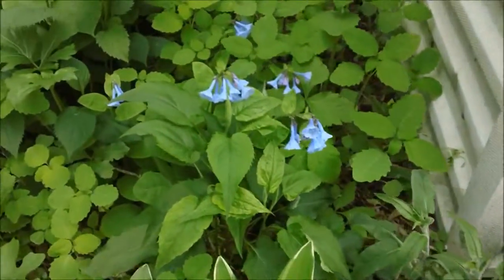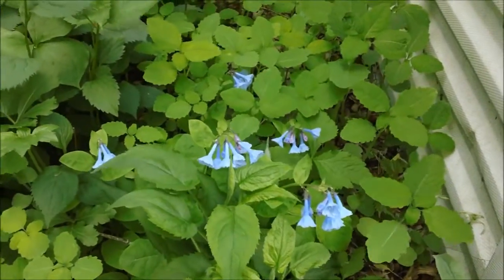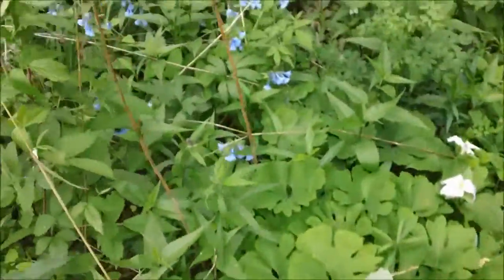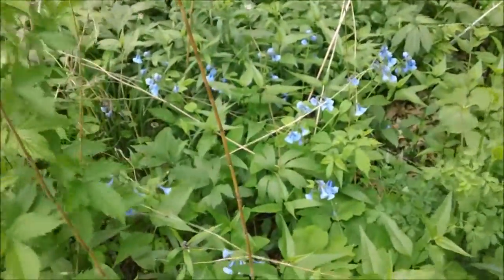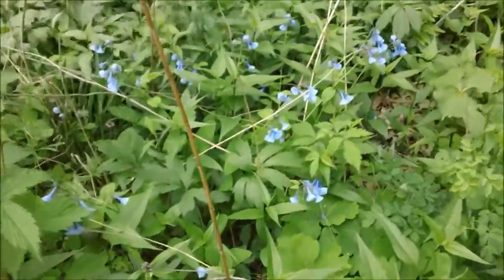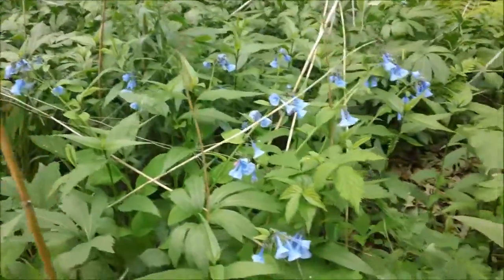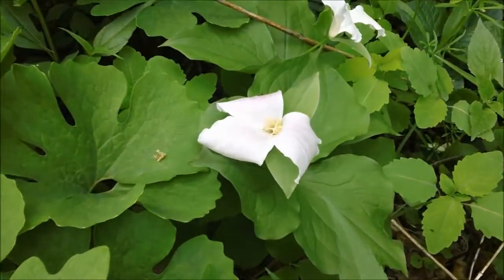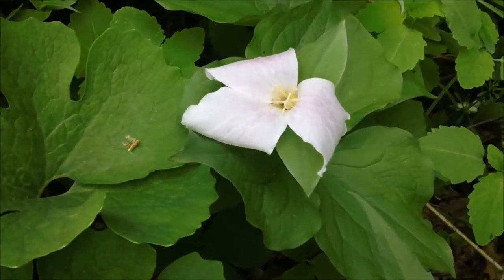So, Virginia Bluebells. The Trilliums turn pink when they start to fade.